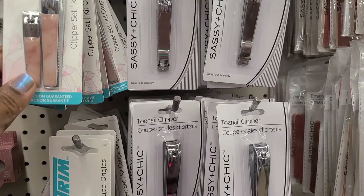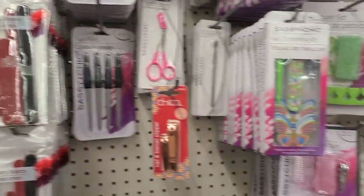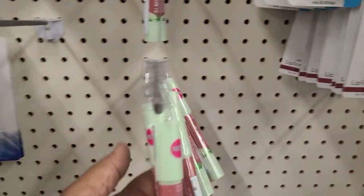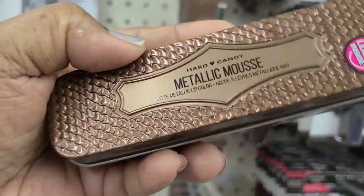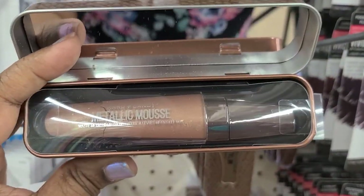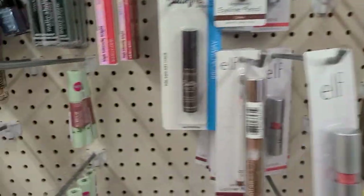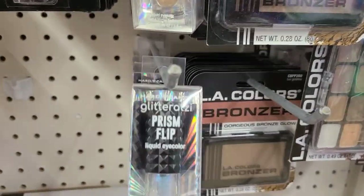Here they have a trim clipper set — beautiful, two in a pack. They also have some Wet and Wild and some Hard Candy in blush, and the metallic mousse in golden cocoa. Actually, this is what it looks like inside — absolutely gorgeous colors.